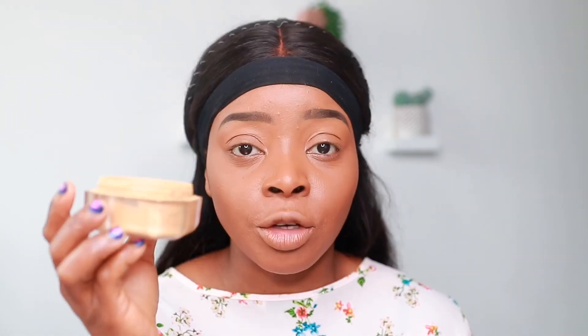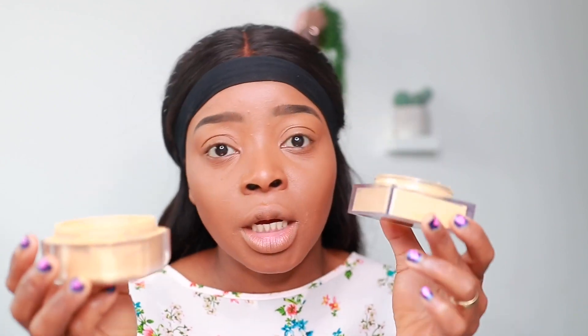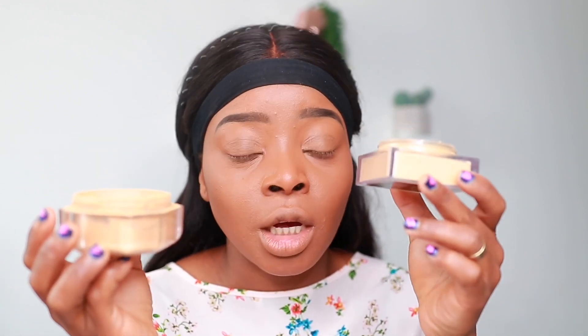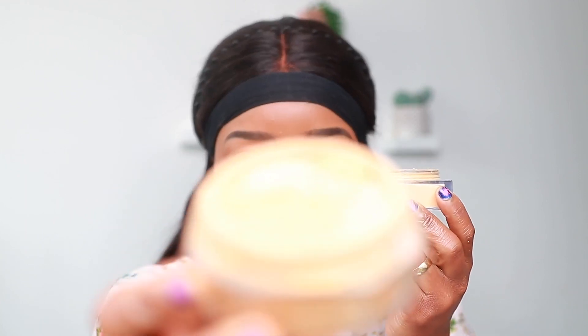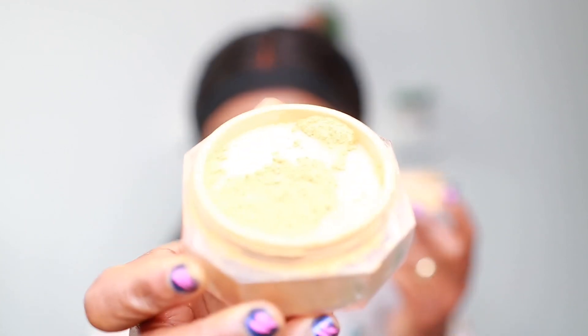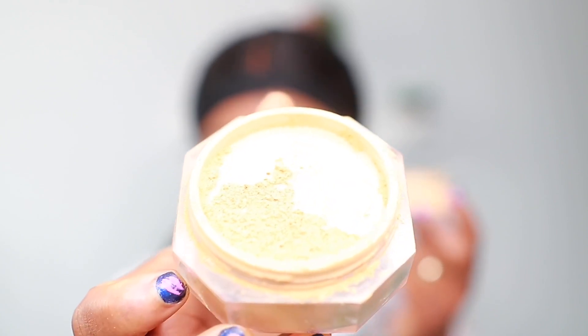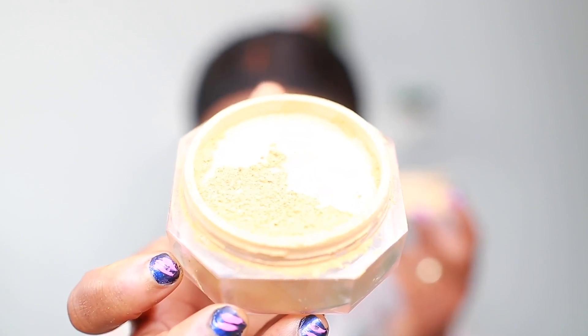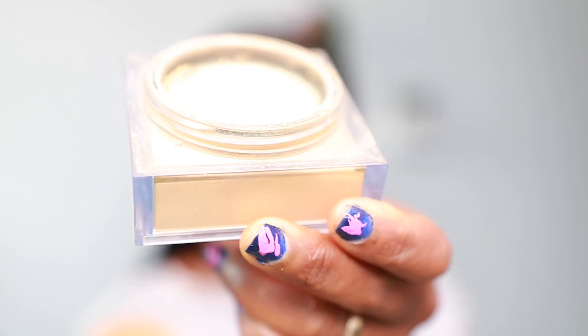For the Fenty Beauty I've got the shade Honey, and for the Huda Beauty I've got the shade Kanafa. The Fenty Beauty shade Honey is not a true yellow — it's a mix of yellow and beige. The Huda Beauty Kanafa is more of a true yellow powder.